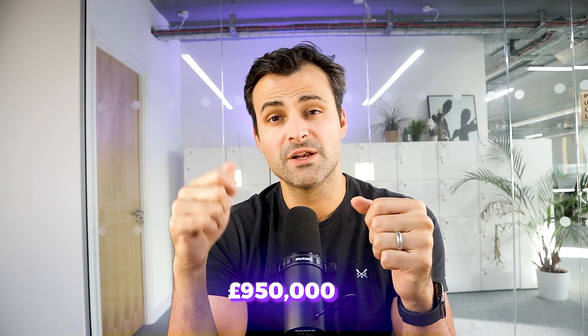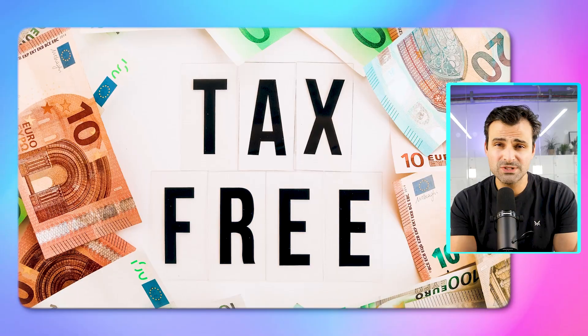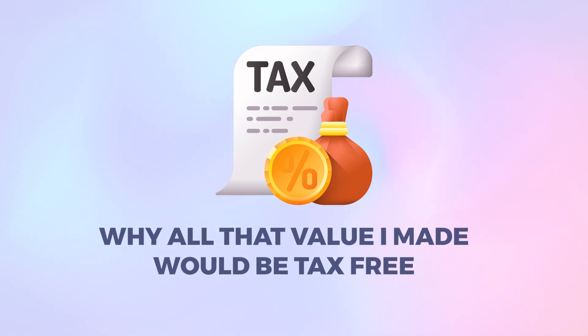I bought my current home for £545,000 and got it mortgage surveyed for £950,000 a few years later. That increase in value — that extra £405,000 — is all tax-free if I choose to sell my home. In this video I'm going to share the three steps to make your home an investment like I did, but first let me explain why all of that value would be tax-free.